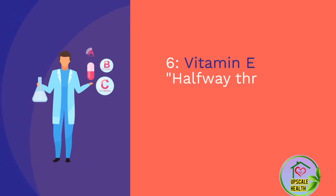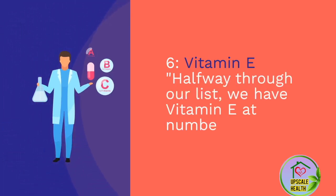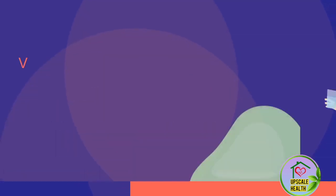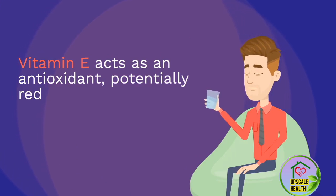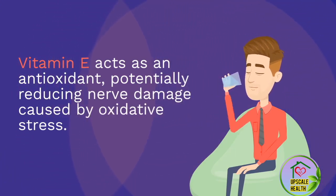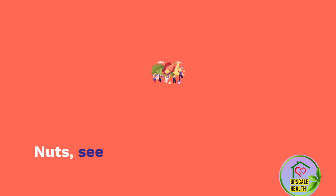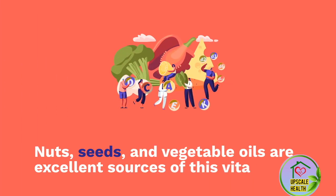Number 5: Vitamin E. Halfway through our list, we have vitamin E at number 5. Vitamin E acts as an antioxidant, potentially reducing nerve damage caused by oxidative stress. Nuts, seeds, and vegetable oils are excellent sources of this vitamin.